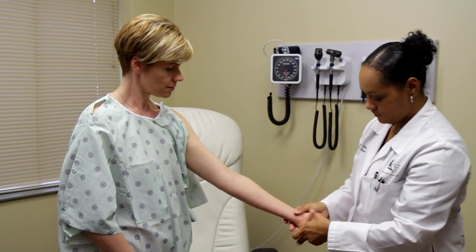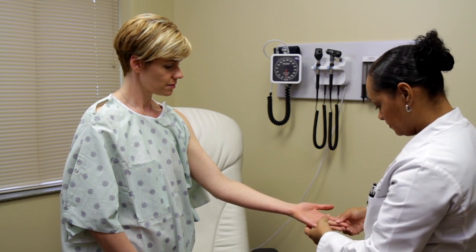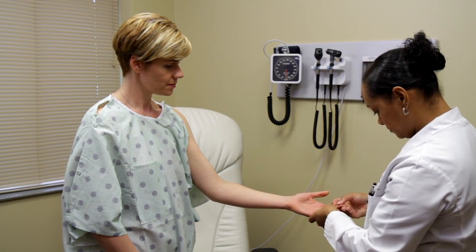Hands and arms: between fingers and under fingernails, up to the wrist and front and back of forearms. Remember to check in between your fingers and the web space.